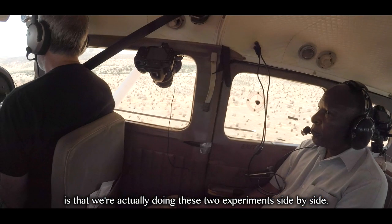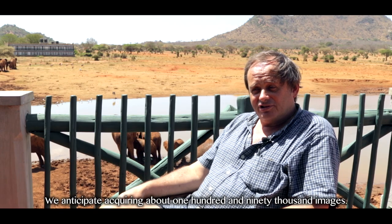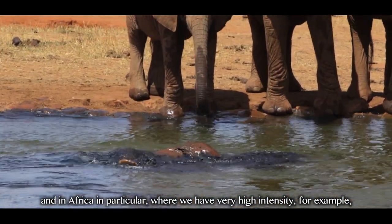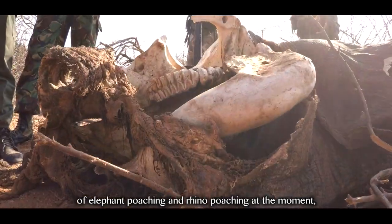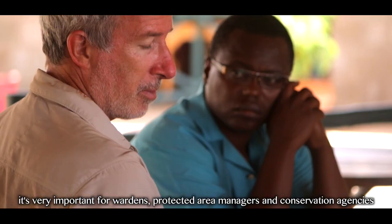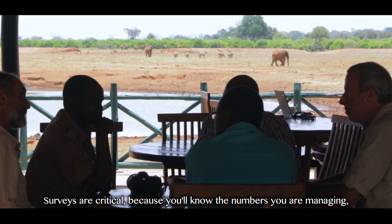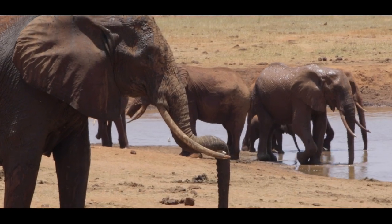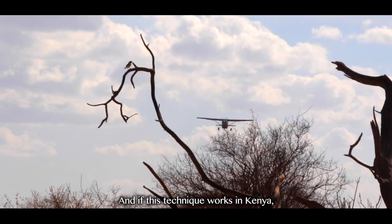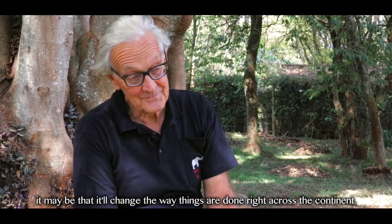What's so new here is that we're actually doing these two experiments side by side. We anticipate acquiring about 190,000 images. In these difficult times for wildlife and the environment across the world, and in Africa in particular, where we have very high intensity of elephant poaching and rhino poaching at the moment, it's very important for wardens, protected area managers, and conservation agencies to understand what is happening within the protected areas. Surveys are very critical because you know the numbers you're managing — you'll be able to tell whether the populations are in decline or increasing. And if this technique works in Kenya, it may change the way things are done right across the continent.